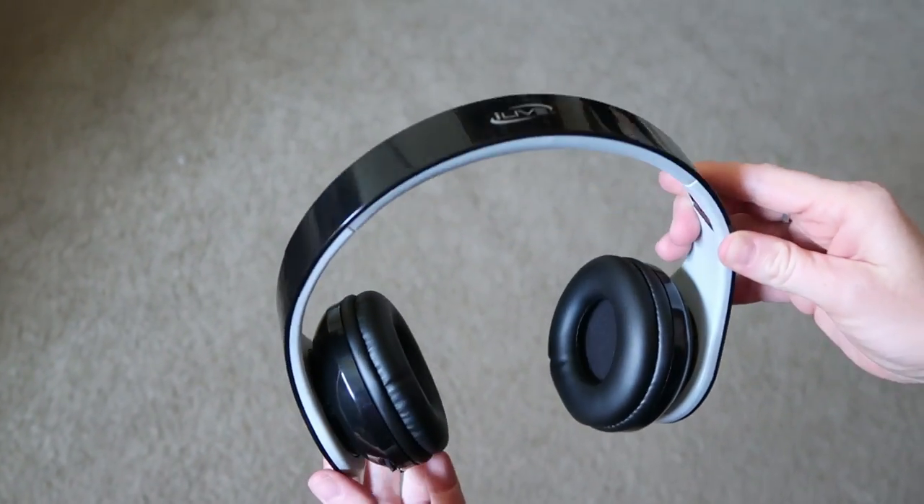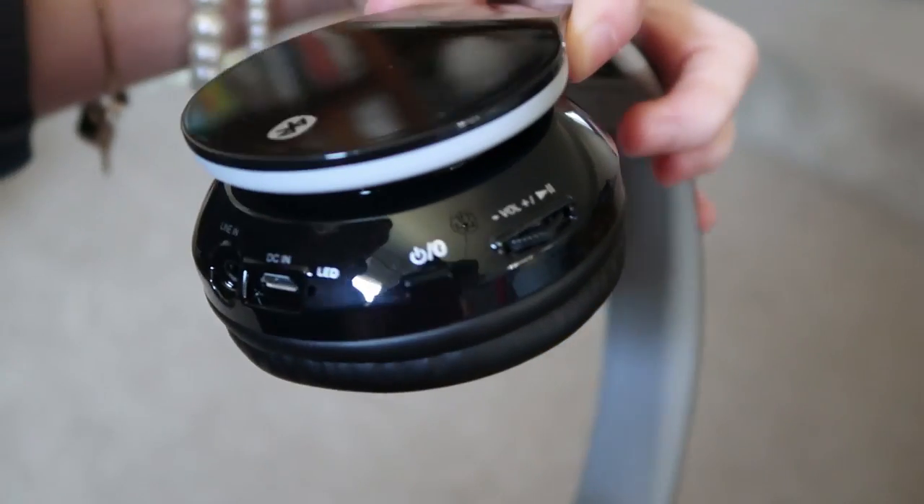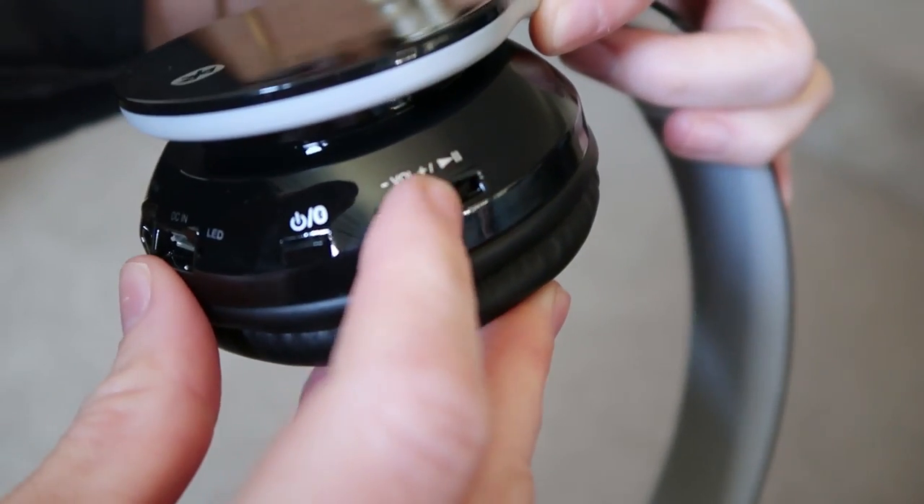They're super easy to pair with any mobile device. Just hold down the power button until you see the blue light start to flash, then go into your phone, look up the name of your headphones, click it, and your device is synced. It's also easy to control volume, pause, and play right on the headphones. On the side of the left earphone is a little switch — click it up to go louder, down to go quieter, hold it to pause, and hit it again to resume.